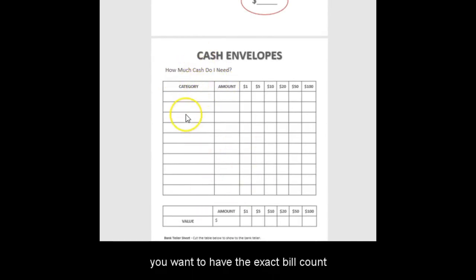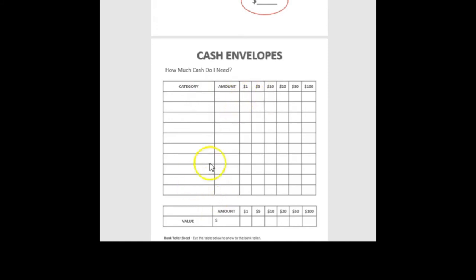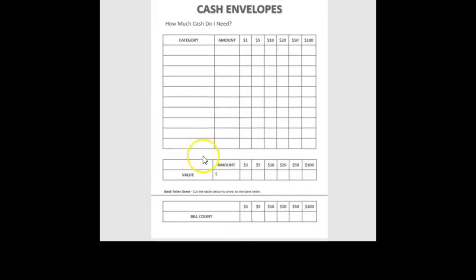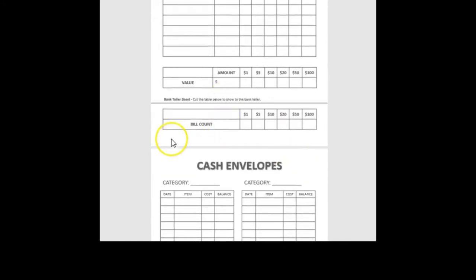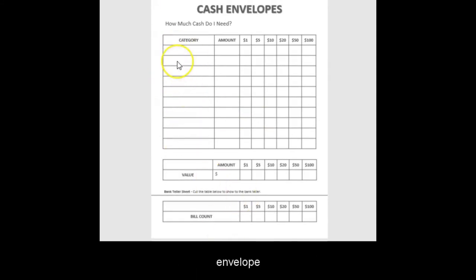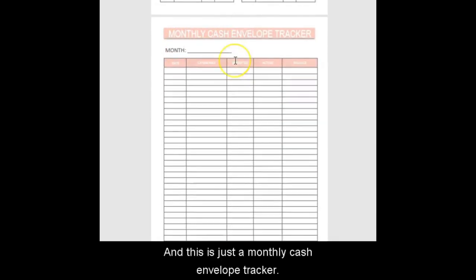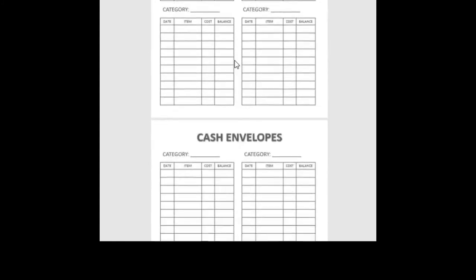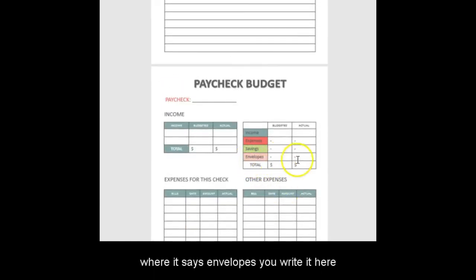The bill count sheet helps you know exactly what bills to request at the bank. For example, if you're pulling $100, you decide whether you want five twenties or two fifties — you write the value and bill count here, tear this sheet off, and take it to the bank so you get the exact cash needed for each envelope. There's also a cash envelope tracker to keep track of your spending per envelope, and a monthly cash expense sheet to track all monthly cash spending.